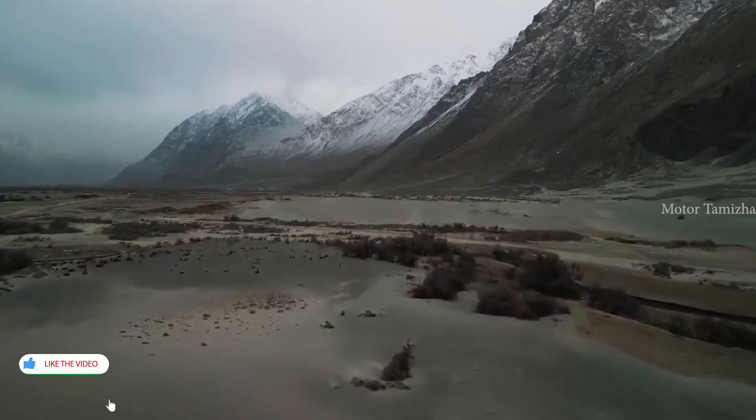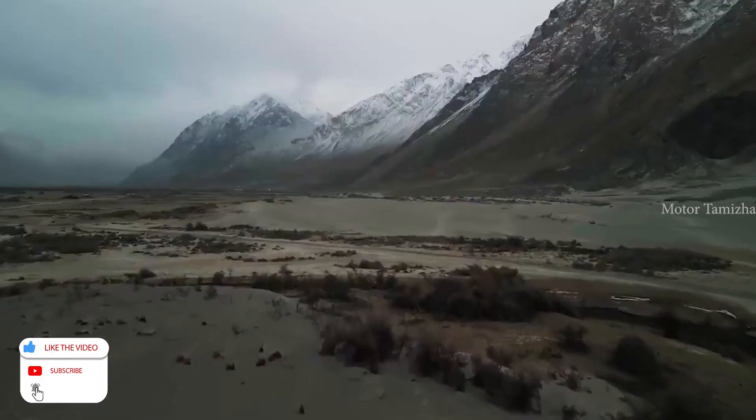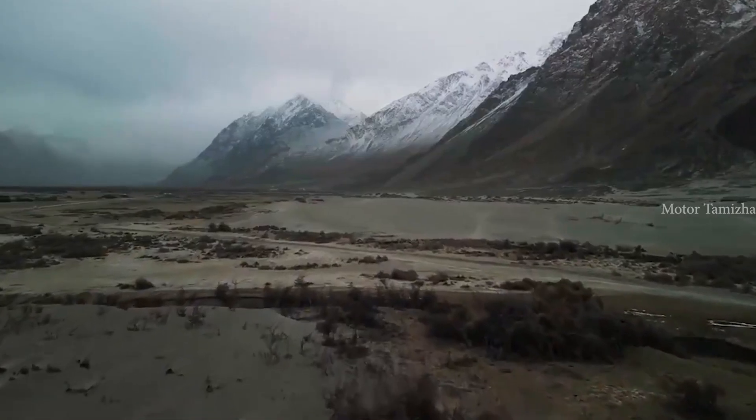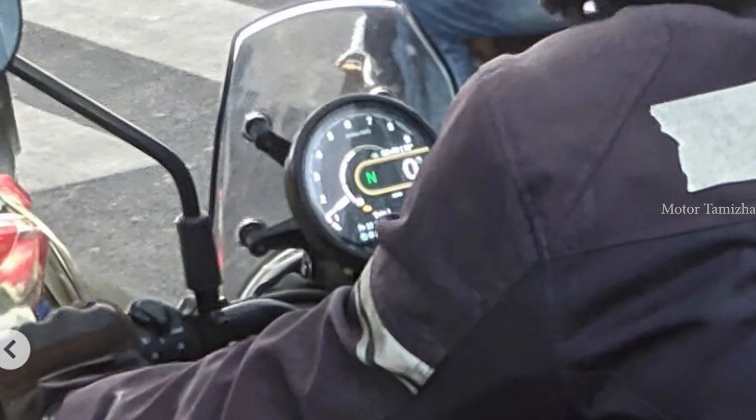In the Royal Enfield, if you want to use a long stroke engine, you prefer to use air cooling. In the Himalayan, you can use oil cooling. In the first segment, you can use liquid cooling. Because of a long drive purpose, you can use it to advantage — you can use the engine performance.